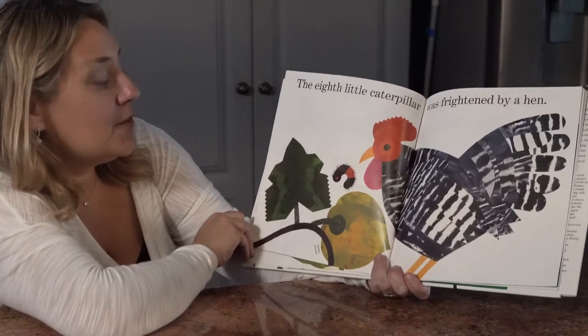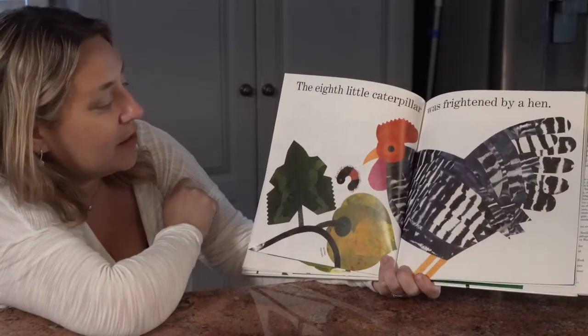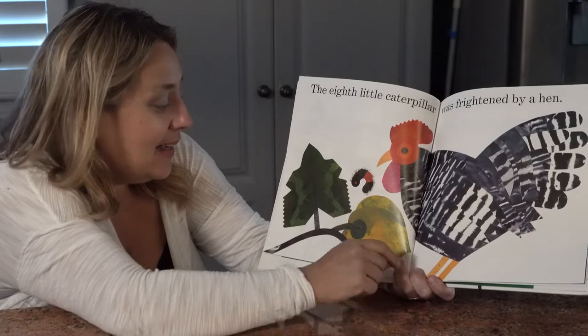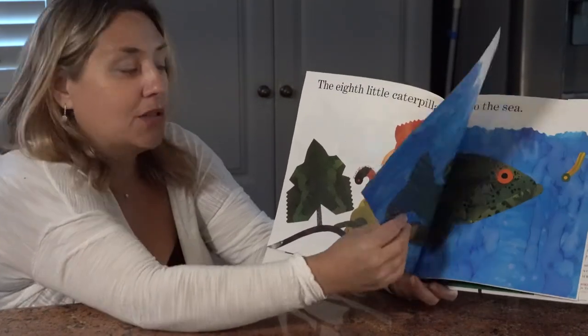The eighth little caterpillar was frightened by a hen. He's curling up in a ball — he definitely looks frightened. And that hen looks mighty hungry. I hope the caterpillar gets away. He was hiding right by a winter squash. I love winter squash — those are so yummy.